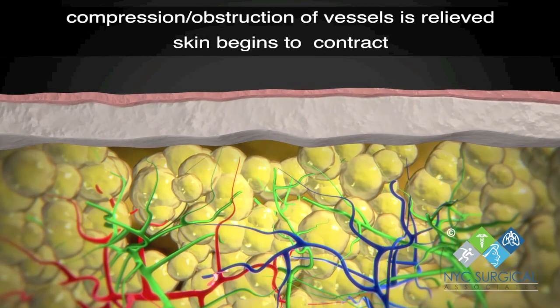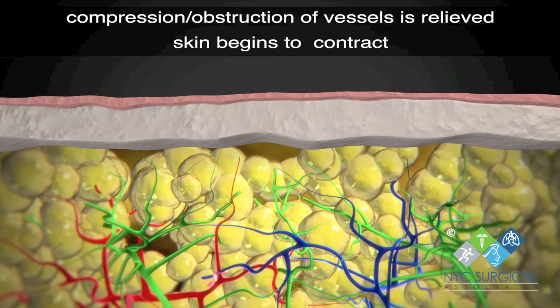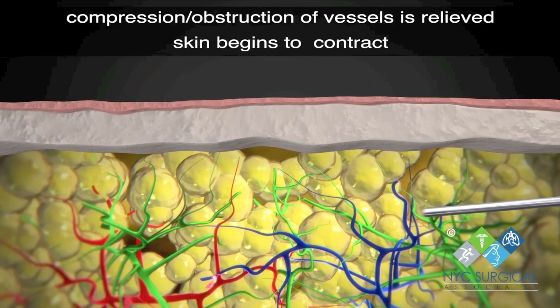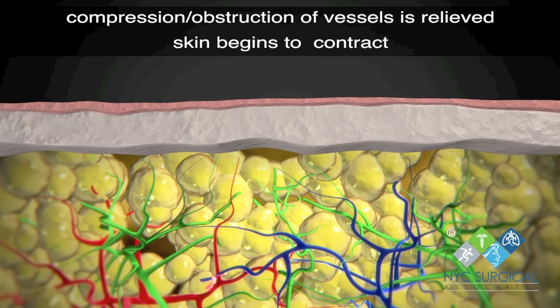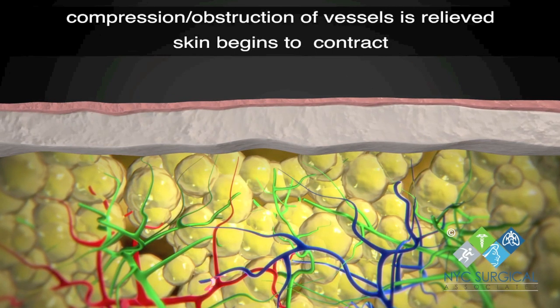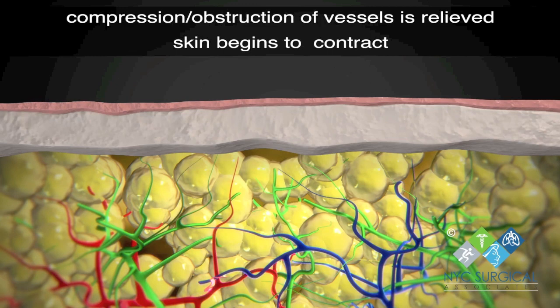The procedure is performed with specialized custom cannulas that remove diseased tissue in the most non-traumatic way, minimizing damage to critical lymphatic structures that are often dysfunctional in these disorders. Lymph channels are the green vessels, the veins are shown in blue and arteries in red.